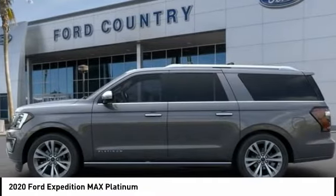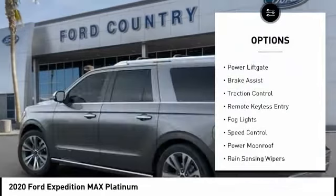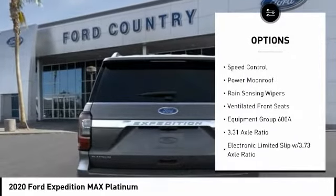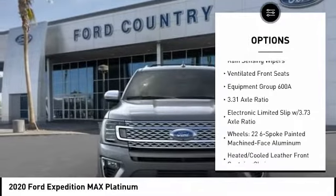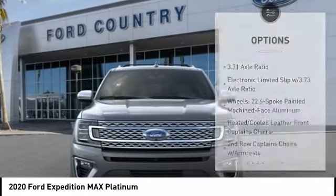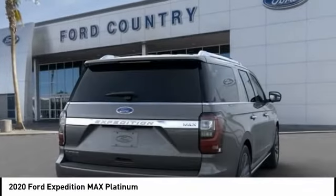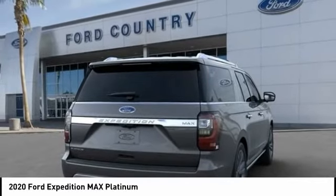Here are some of this vehicle's great options: electronic stability control, power liftgate, brake assist, traction control, remote keyless entry, fog lights, speed control, power moonroof, rain-sensing wipers, ventilated front seats. Is love at first sight really possible?